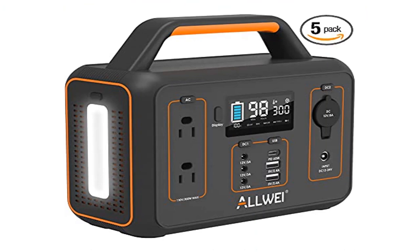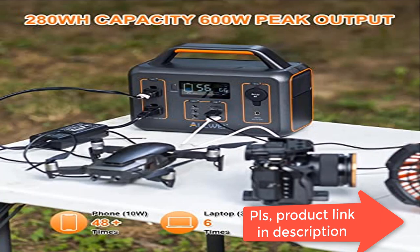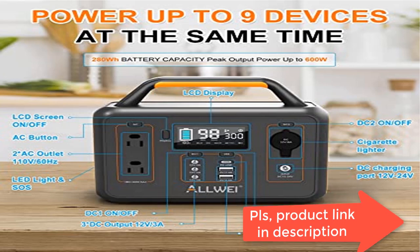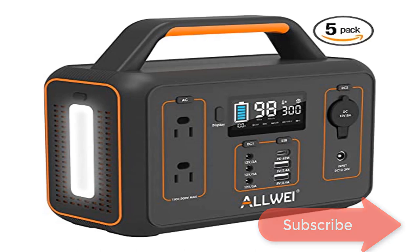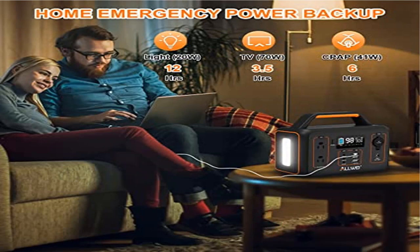Also includes 3 DC ports, 2 USB-A ports, and 1 USB-C fast charging PD 60W. The battery generator can power up to 9 devices such as drones, tablets, phones, iPads, laptops, cameras, CPAP machines, and more — great emergency portable power stations for pleasant road trips.